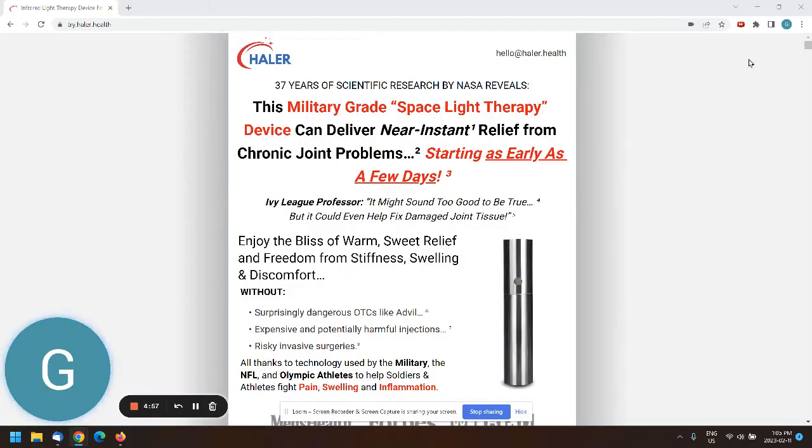Just a quick review of the landing page. I'm reviewing this on desktop — it's very important to also see how it will look on mobile, but I'm not going to focus on that right now.